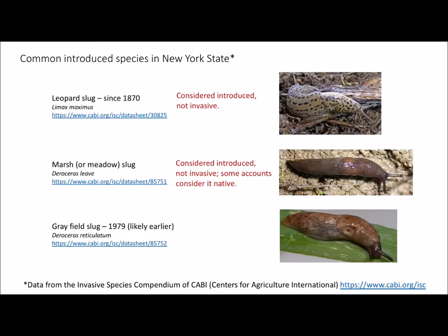Here are three slugs that are pretty common. The leopard slug is the great big one — according to many accounts it's considered introduced but not necessarily invasive, though you straddle the line depending on localized damage. The meadow slug is all over the place, but not everybody considers it invasive — talk to strawberry farmers and they do. The gray field slug is one of the larger invasives and is widespread throughout New York State and the Northeast.